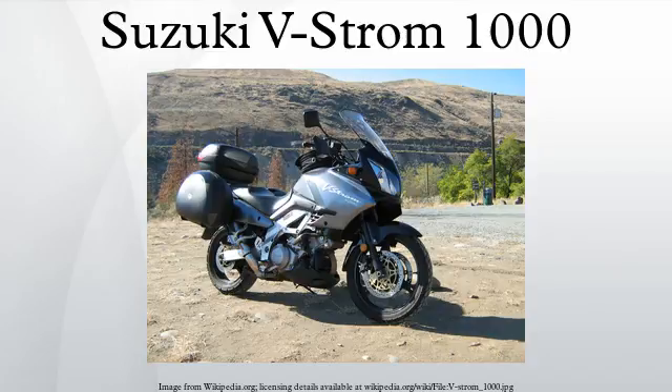2005 model year changes: the silver frame was revised to a black frame, black rear frame covers replaced the previously fairing-colored covers, a new quiet clutch cover was introduced, and a headlight interrupt when starting was added.